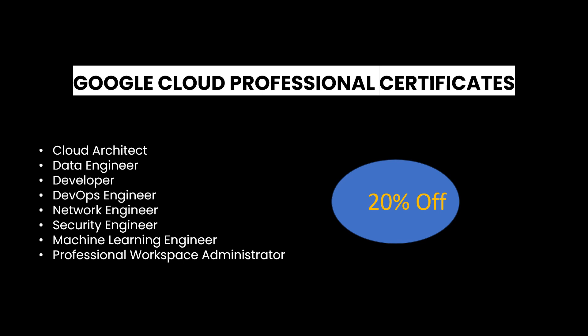Dive into the world of Google Cloud and unlock your potential today. Advance your skills and enjoy a discount — it's a win-win situation. Limited codes are available, so claim yours as soon as possible to secure your spot.